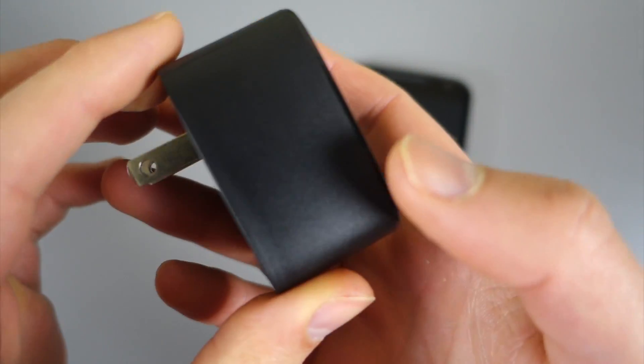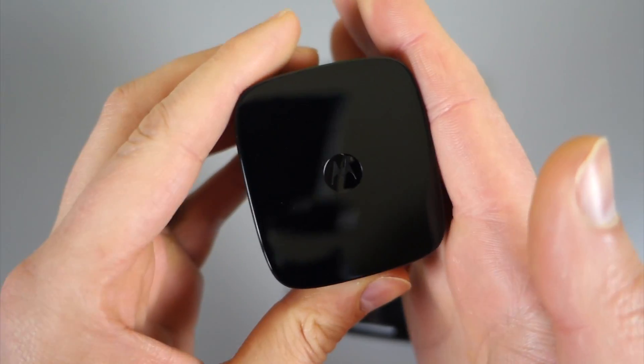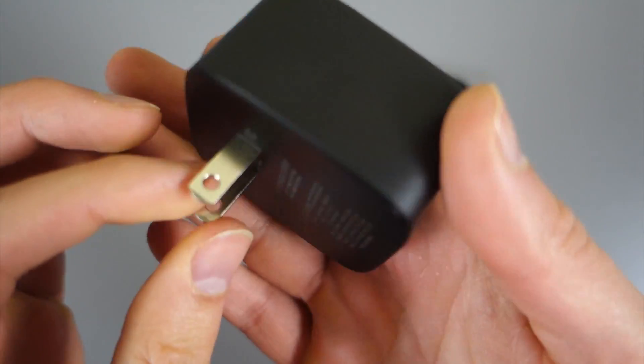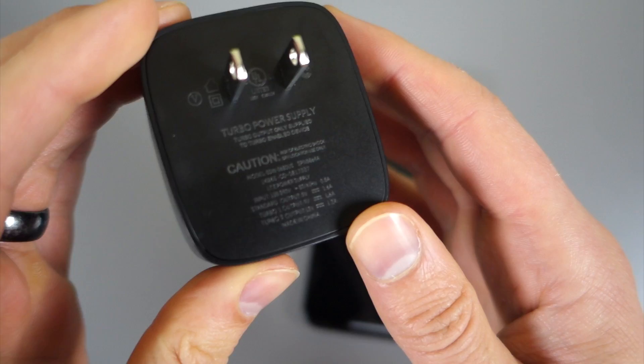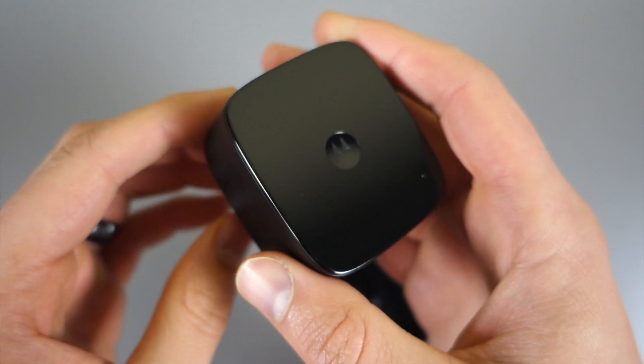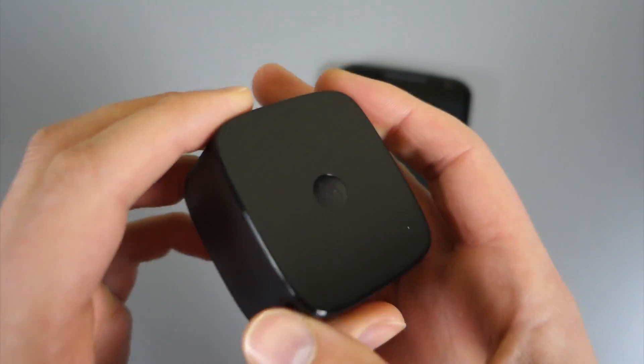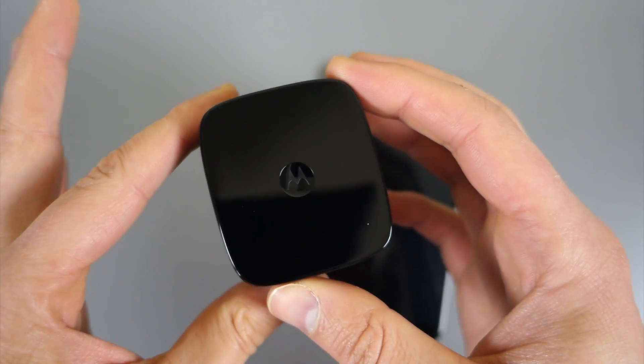So a TurboCharger is $40, available through Motorola's store. Essentially what it wants to do is take your phone, which has an almost fully depleted battery, and give it a whole bunch of juice in a really short amount of time. The idea here is that in 15 minutes, you can get eight hours of juice while using a TurboCharger.